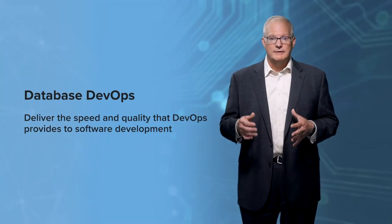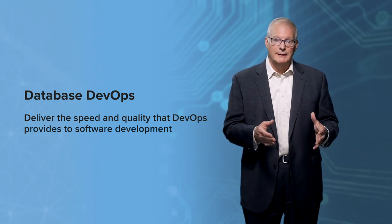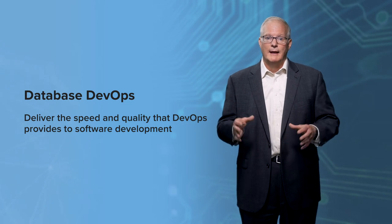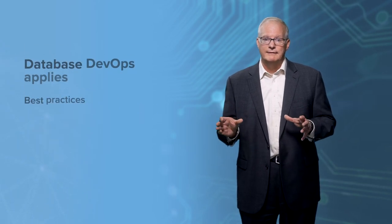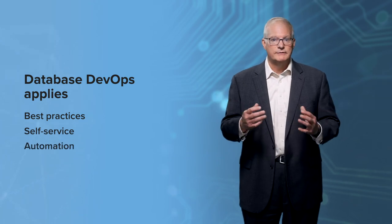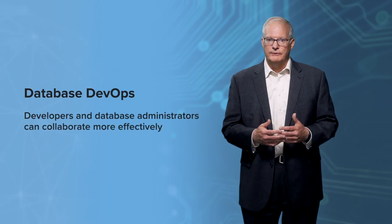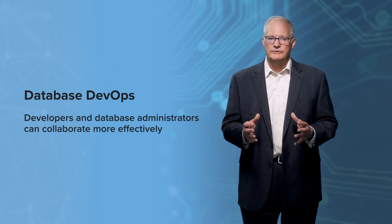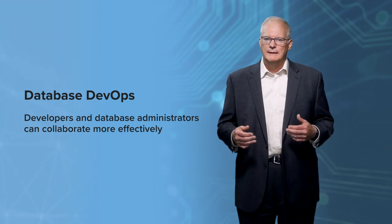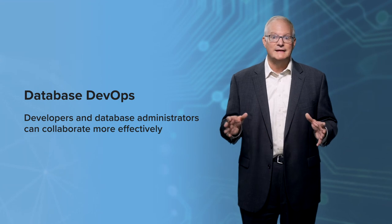Database DevOps can deliver all the benefits of speed and quality that DevOps provides to software development by applying best practices, self-service, and automation to database changes. With database DevOps, developers and database administrators can collaborate more effectively, enabling faster feedback loops that encourage innovation.